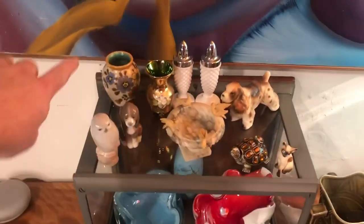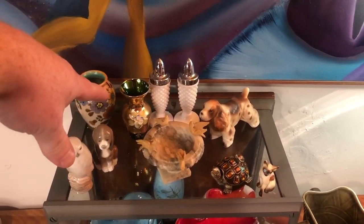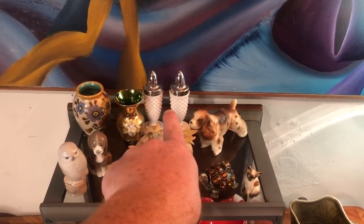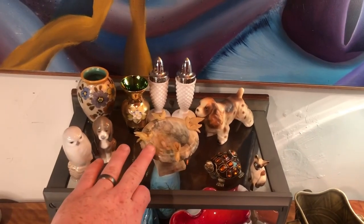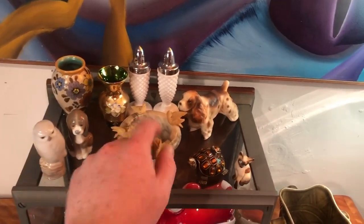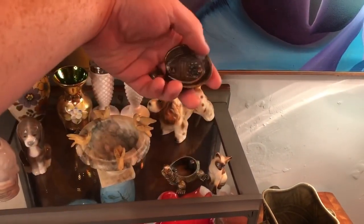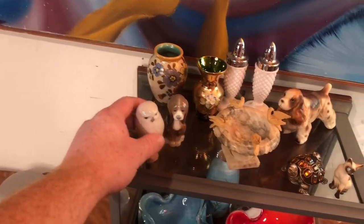First I want to go over the things we have on top. We have a little miniature Holland vase, a piece of Bohemian glass — it is green with gold painting. Then we have the salt and pepper shakers in the back, a Japan little dog figure, a soapstone miniature bird bath with birds that come off, a little bone china Siamese cat with jewel eyes, and then a turtle trinket box with a magnetic clasp.